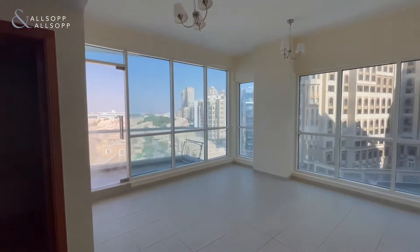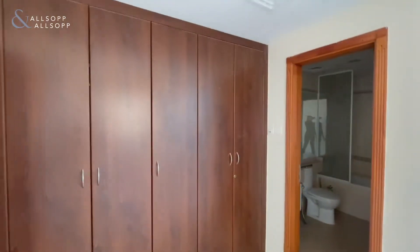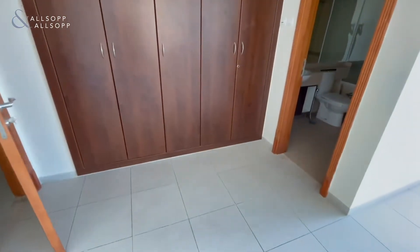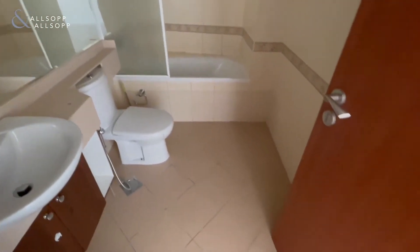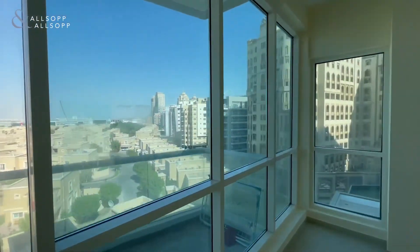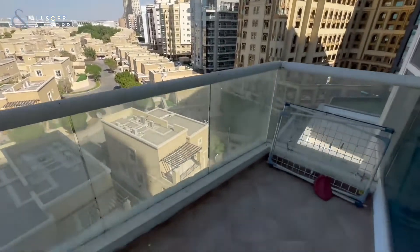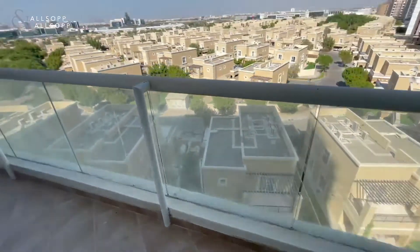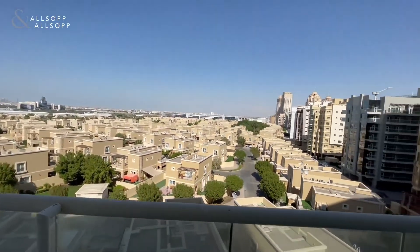Moving in right across that is the master bedroom with full panoramic view, floor-to-ceiling windows again, and built-in wardrobe. Here we've got the ensuite bathroom. And from the master bedroom we have a balcony that leads to again the same summer villa view, and it also has an entry towards where the kitchen was, which I pointed out earlier.